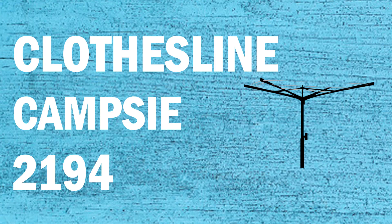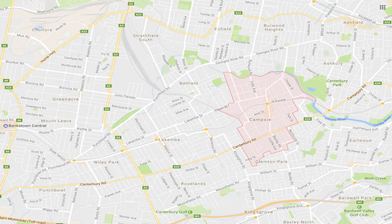If you're looking for a new clothesline or washing line in the Campsie area of Sydney, Lifestyle Clotheslines can help. We service the full Campsie area and offer a supply only or supply and installation service if you need help with installing your new clothesline or washing line.